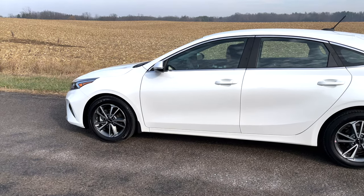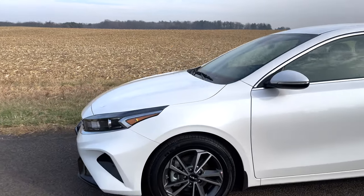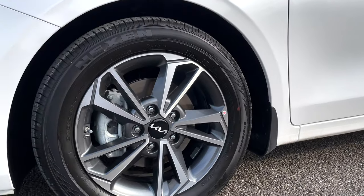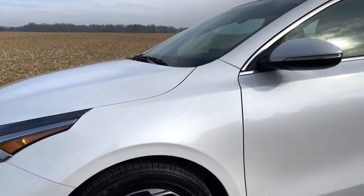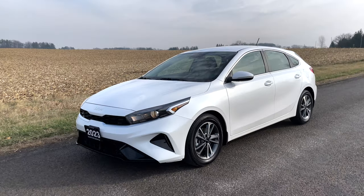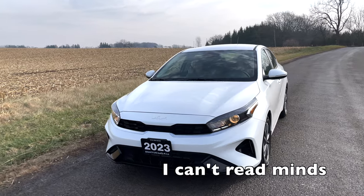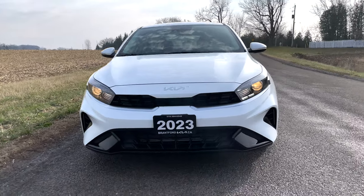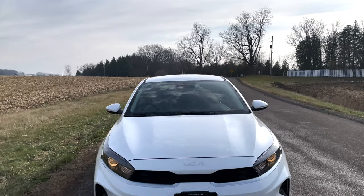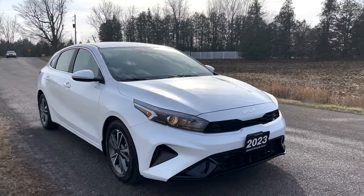We had Mark step out to do a quick exterior walk around. You can see the beautiful Snow White Pearl paint — we'll zoom in on the 16-inch alloy wheels, which are very nice and add a lot of sporty look to the vehicle. Taking a look at the front, you can see the combination of bulbs and LEDs in that beautiful headlight shape. This car looks very aggressive and sporty but is a very fuel-efficient, daily-driveable car.